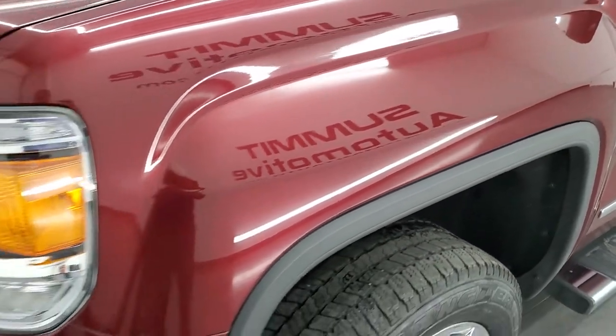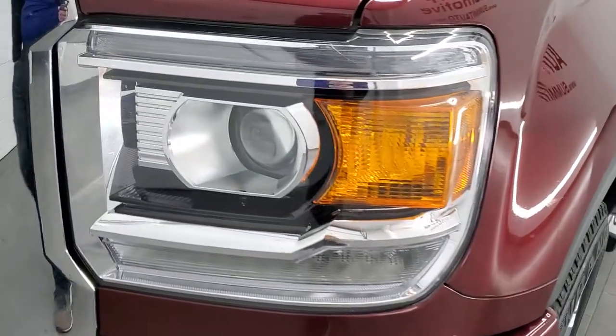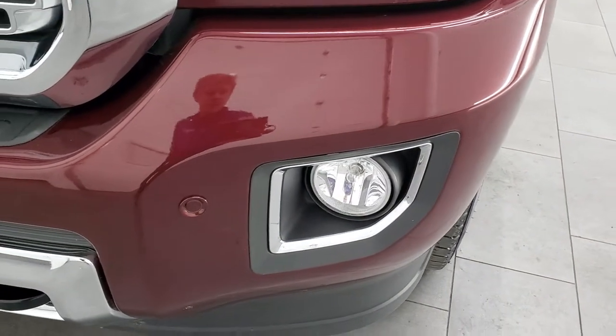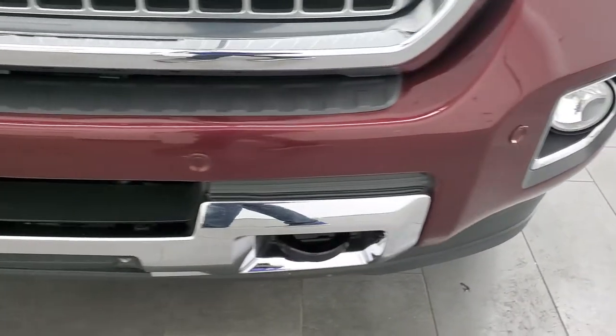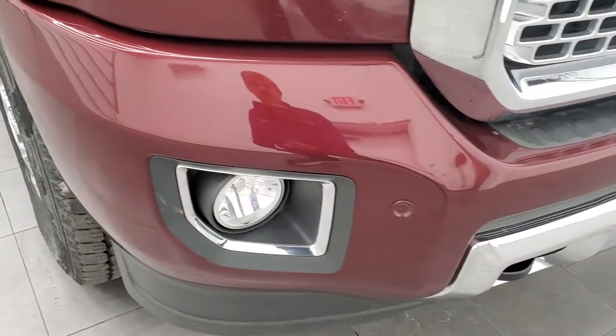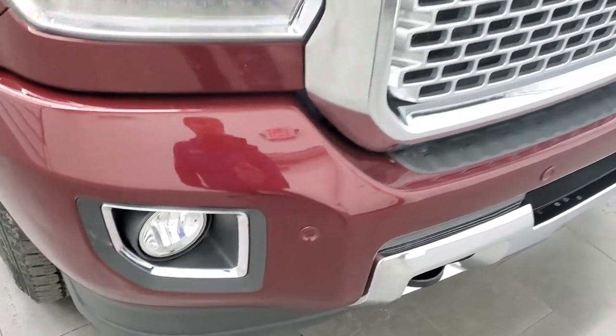Front fenders are in excellent shape. It does come with the LED running lights — I believe those are HID headlamps, we'll turn those on at the end of the video. It comes with the factory fog lights. Front bumper is in really nice condition, no major dents or dings. It does have the front bumper parking sensors as well.